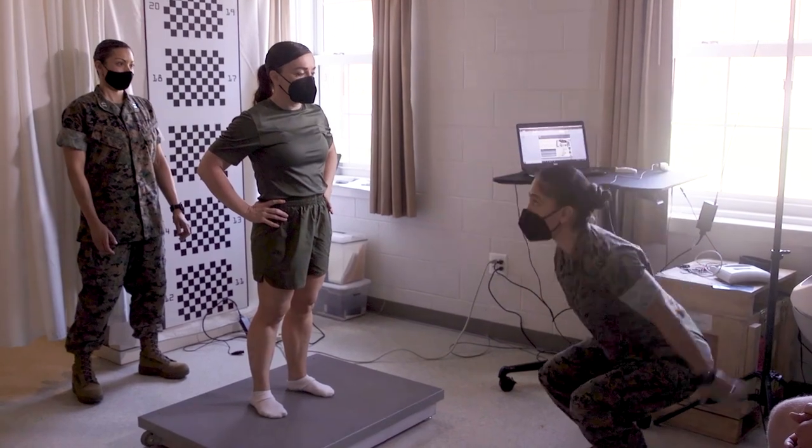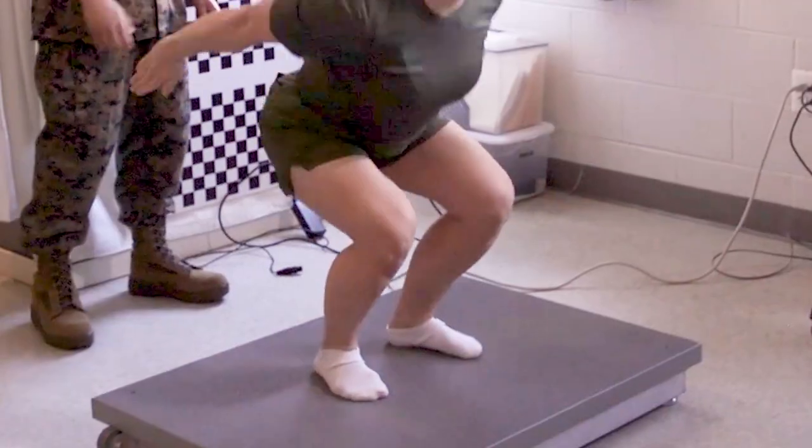The counter movement jump is a performance-based metric used in athletics. The force plate is designed to measure the forces and movement applied when a Marine jumps on it.